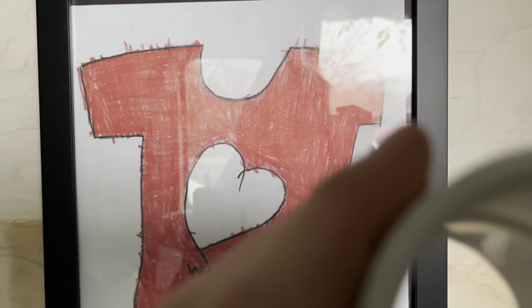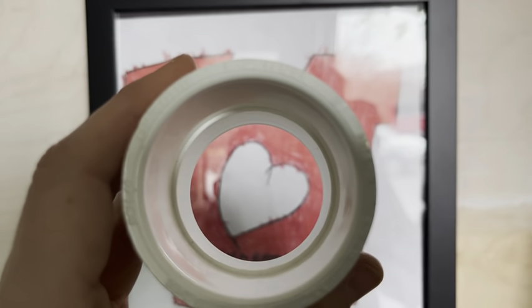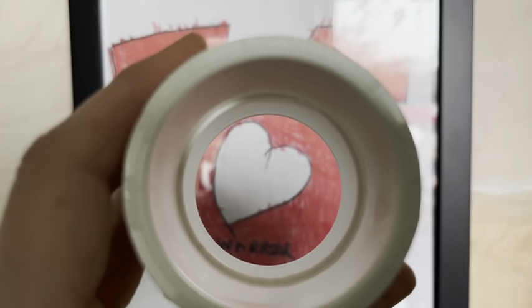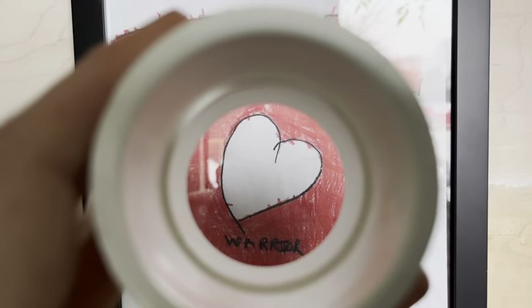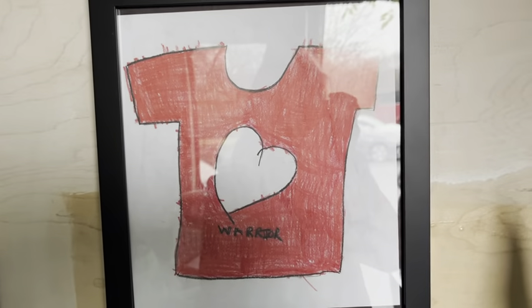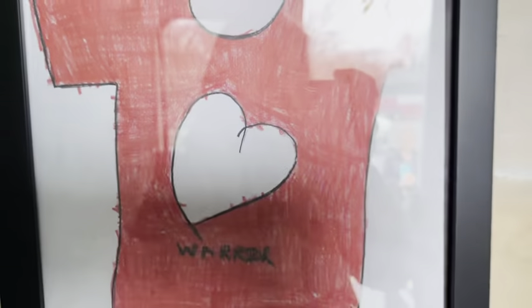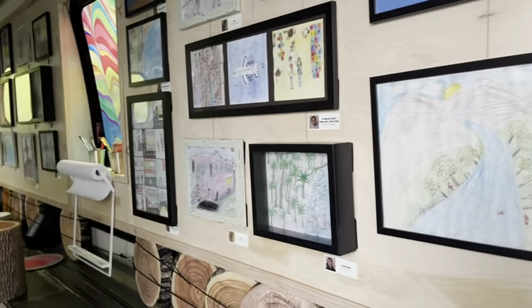Sometimes it helps to hold a viewfinder and look at just one thing at a time. Sometimes it helps to have a magnifying glass to look really closely at some of the marks made by artists. What do you think? Are you ready to get some inspiration from our art museum bus?